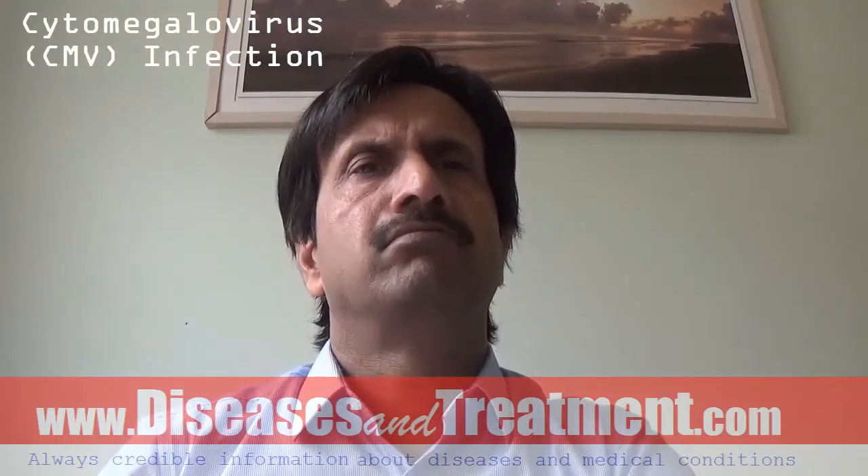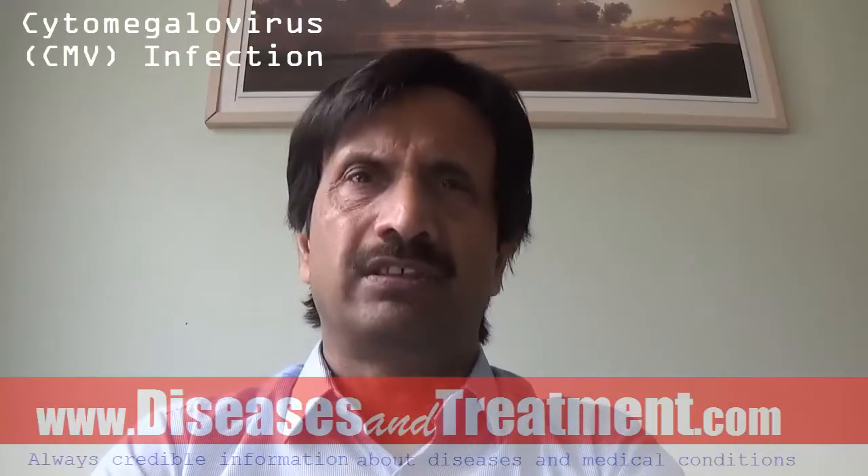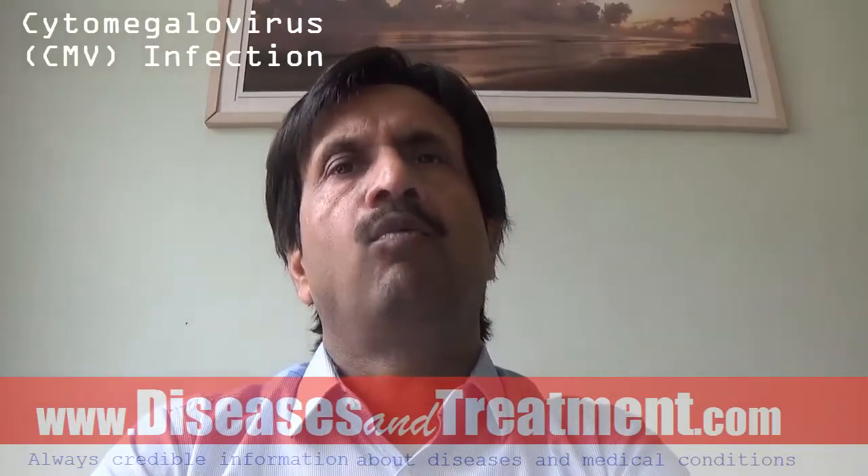But for people who have a weak immune system, this virus can cause serious diseases like retinitis, hepatitis, colitis, pneumonia, and encephalitis.